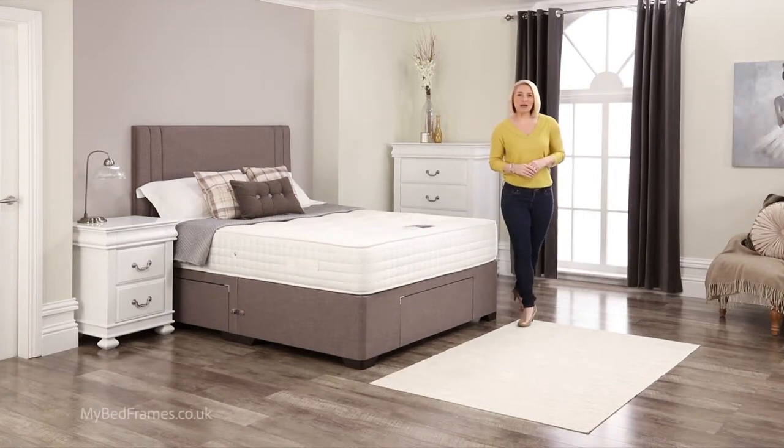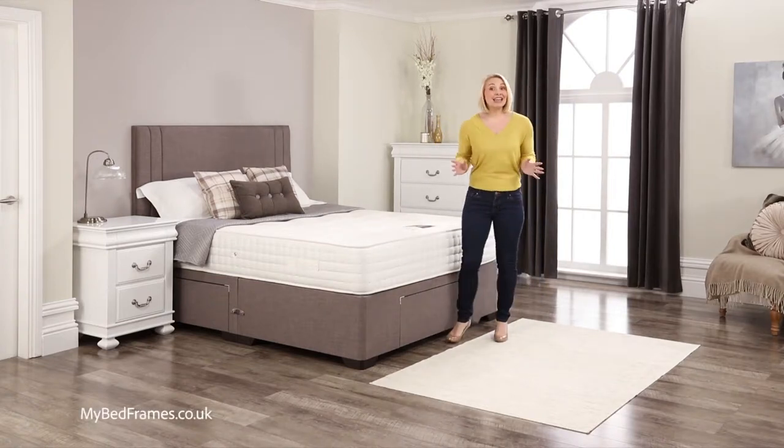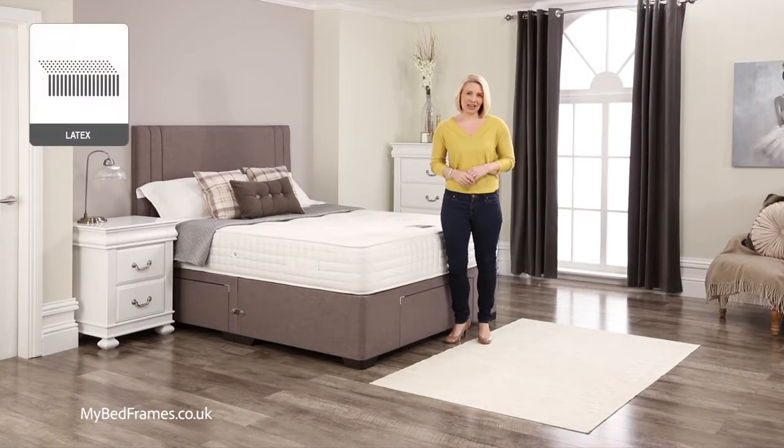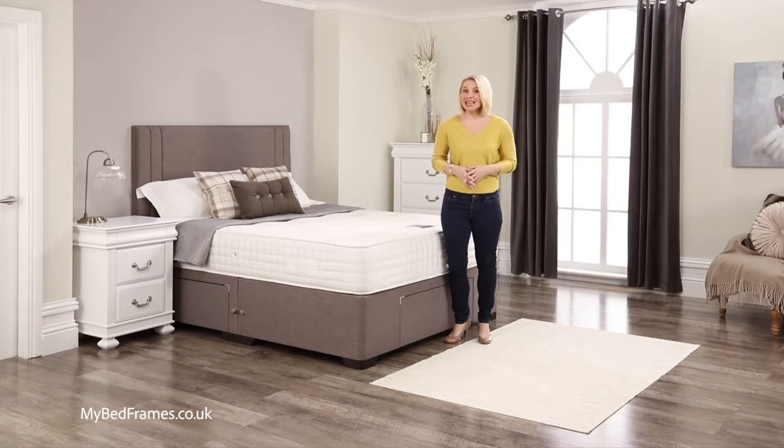Hello, welcome to My Bed Frames. Today I'd like to show you our Savannah 2000 pocket sprung model, part of our luxury latex pocket range. Manufactured and produced in our own workshops and sold directly, this offers a saving of up to 60% against comparable beds in the marketplace.